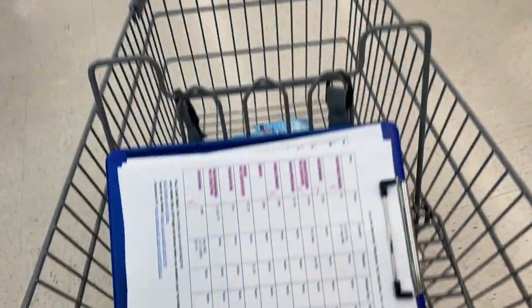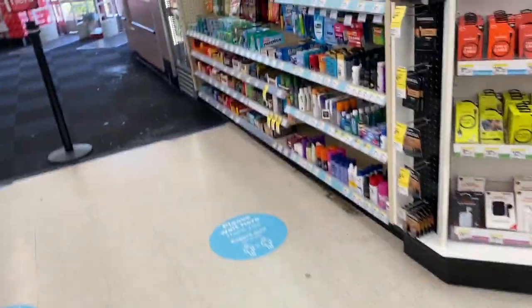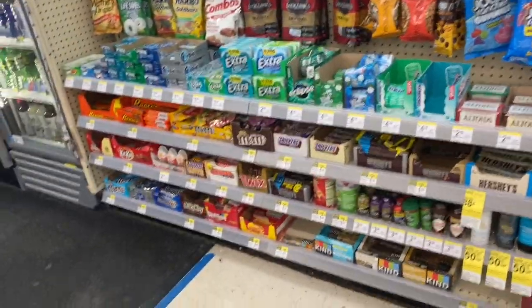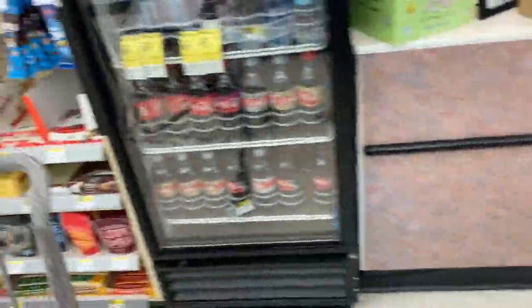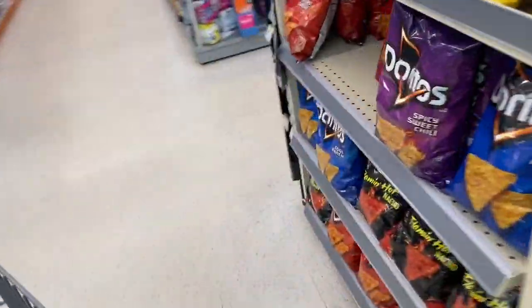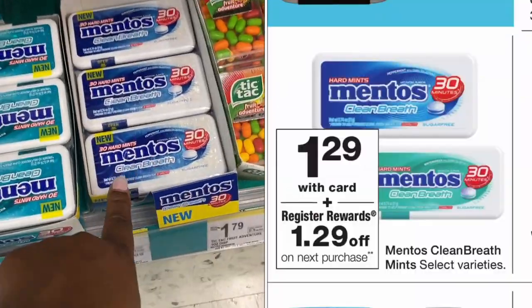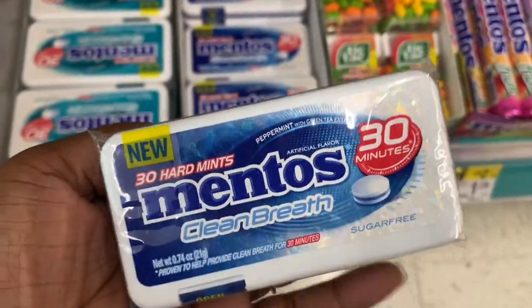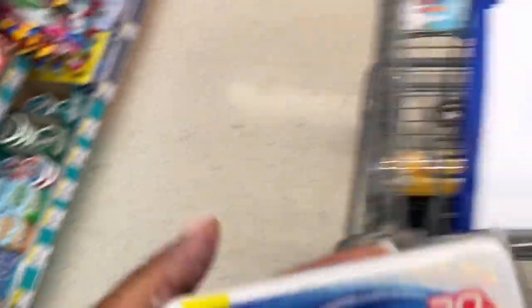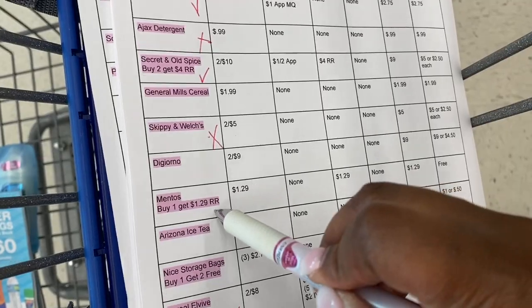Next up is the Mentos deal: buy Mentos for $1.29 and get a $1.29 register reward back, making them essentially free. I found them right here — I'll grab the peppermint ones. These are perfect with my braces, and I should be getting my braces off soon. So we did the Mentos deal — buy one, get a $1.29 register reward back.